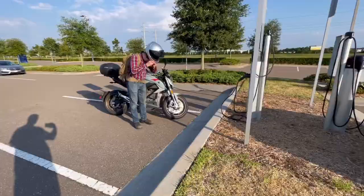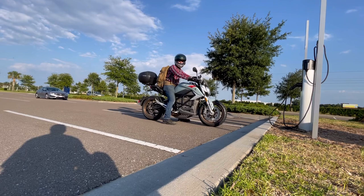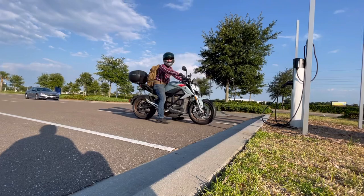Now let's listen to it take off. There's no shifting — it's just go. It's all get up. That's cool.